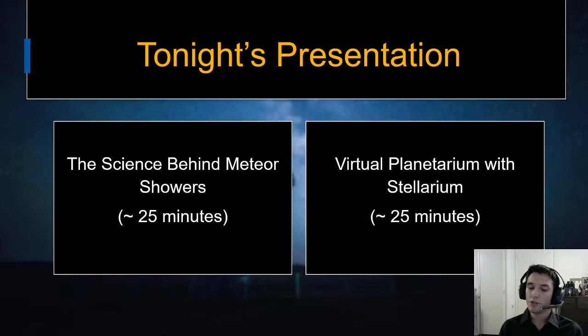The second half will be a virtual planetarium show, a virtual night sky show, using the software Stellarium. We'll show you the meteor shower, some constellations, planets, and more. There won't be any live views of meteors tonight, so hopefully this will encourage you to go outside and see them for yourself, or join a stream tomorrow night. Please feel free to comment in the chat — we'll do our best to answer your questions.